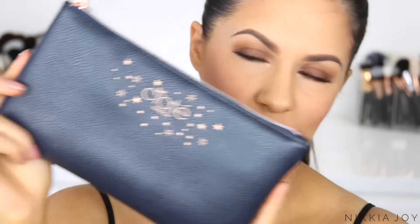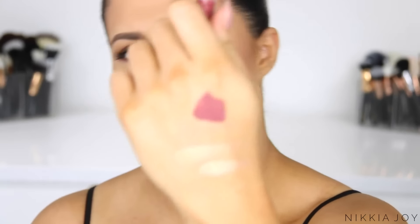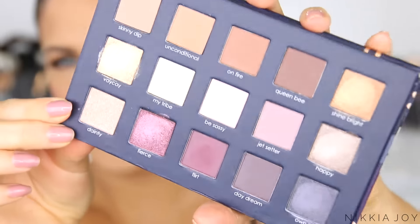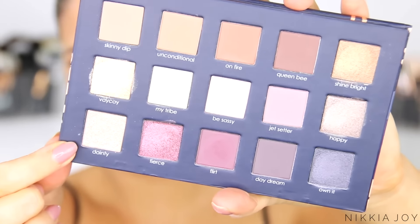Another cute collection is the Chloe Morello collaboration with Ciate London. They've released an eyeshadow palette called the Chloe Morello Beauty Haul — it's an eyeshadow palette, a mascara and a liquid lip duo, coming in a really cute little holiday case. In the pouch you've got a mini of the Wonderland mascara, a mini of the liquid velvet in Pinup — such a Chloe colour. And this is the actual palette, called the Pretty Fun and Fearless palette, with beautiful packaging. I've swatched a few on Snapchat but I'll definitely use it in a tutorial. It's still available on Ciate's website.